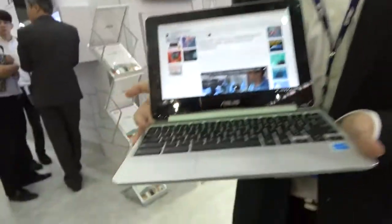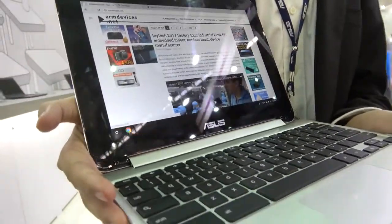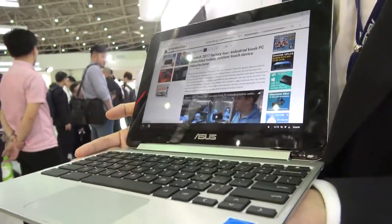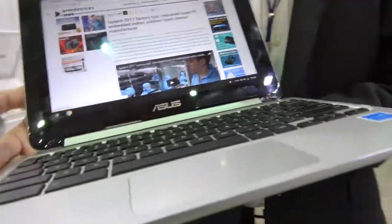We're at the ASUS booth here at Computex. My name is Li Chen, and here you have the new OP1 Rockchip 3399 — dual ARM Cortex A72 and quad A53.